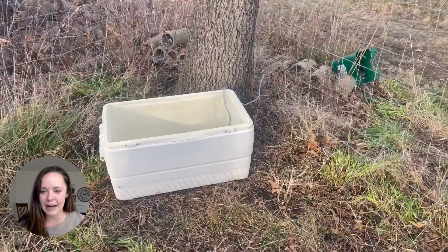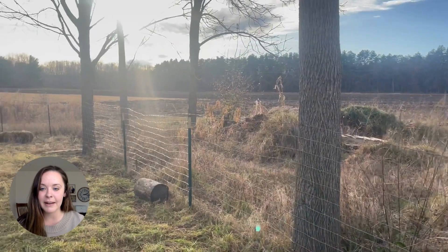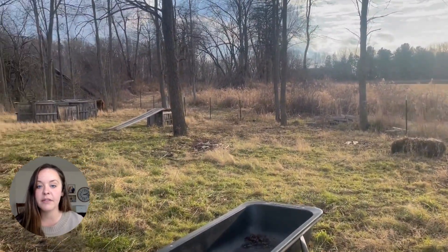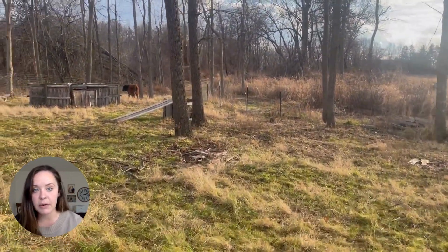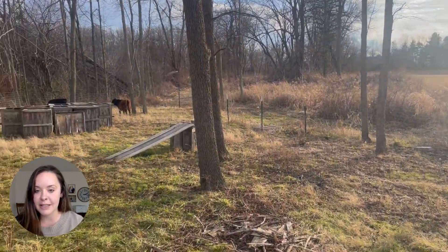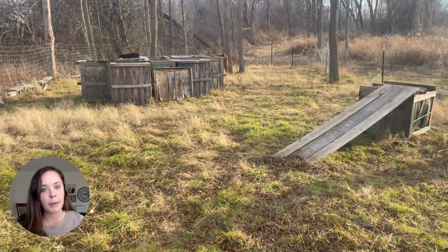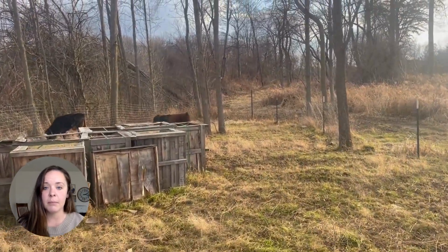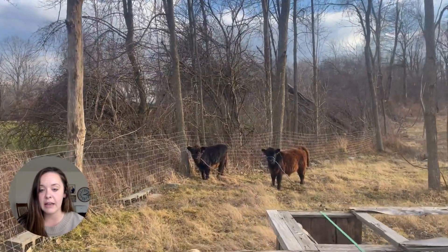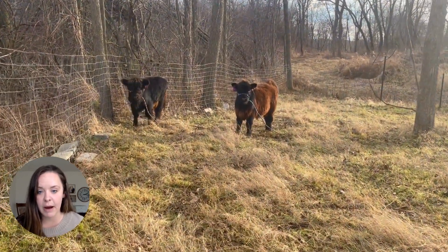We also have a water setup that's very flexible right now. We are using this cooler because it helps prevent the water from freezing. We do have a heater that we can put in it — it's not plugged in right now, you might see the little gray cord sticking out. The hope is that we'll be able to move them into this whole pasture area, which is almost four acres big. But right now we've got them in this smaller area so they can get to know their surroundings before we expand into the larger acreage around them.